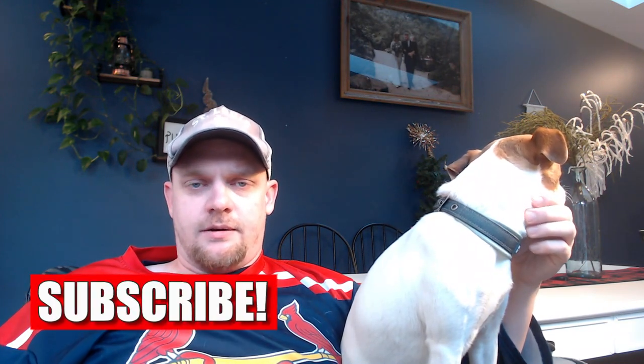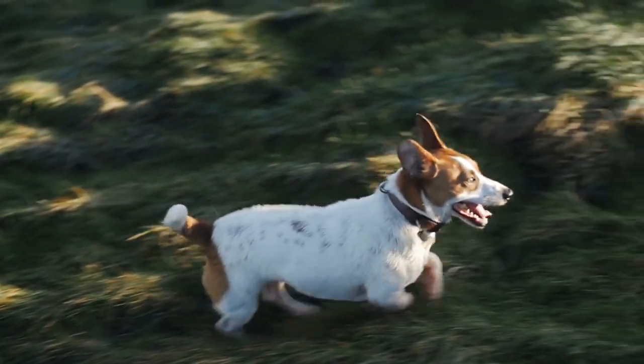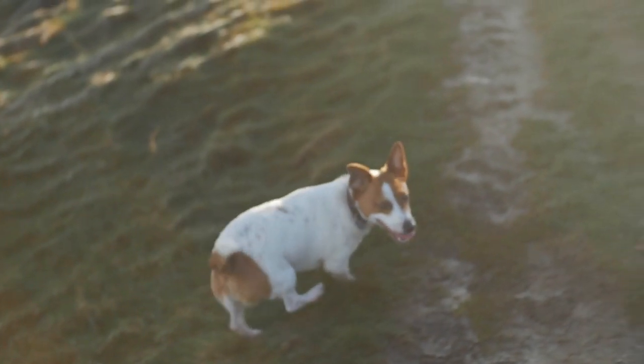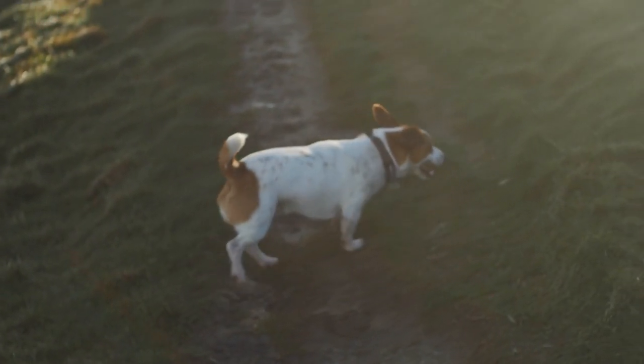Exercise number two is just one step up from walking — taking your dog for a run. I'll link my video specifically about running with Jack Russell Terriers below. It does take a little time to get them used to the cadence and keeping up with your pace, but they learn it really fast. I'd say they make one of the best running dogs you could exercise with, and it's definitely going to wear them out.